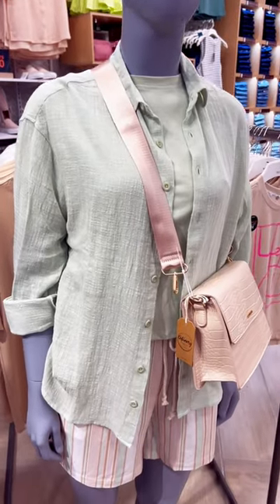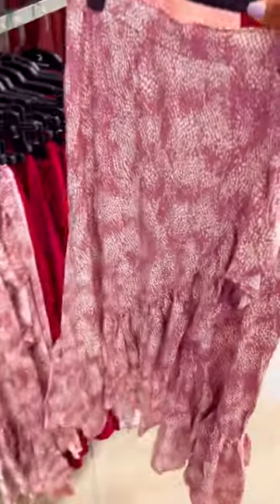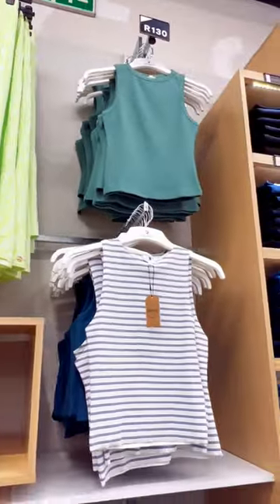I'm loving this pastel moment with the shorts and the crossbody bag. I instantly fell in love with this pink set. The midi skirt vibe is very much in this season. I love the variations of their shirts and tank tops because you can mix and match.